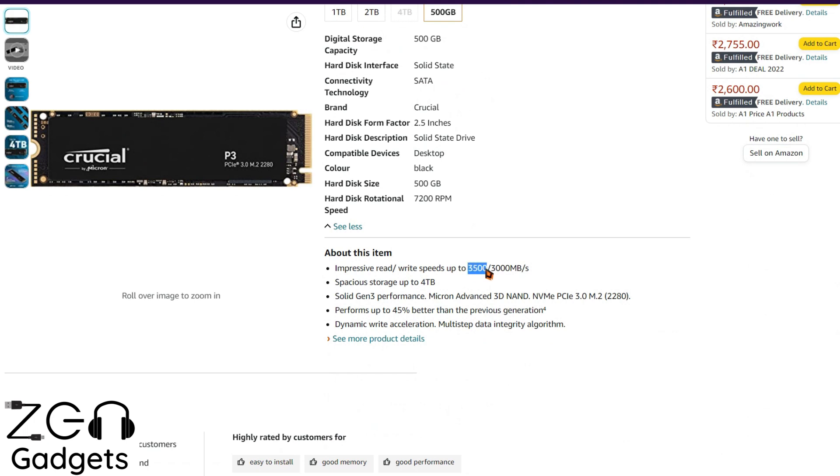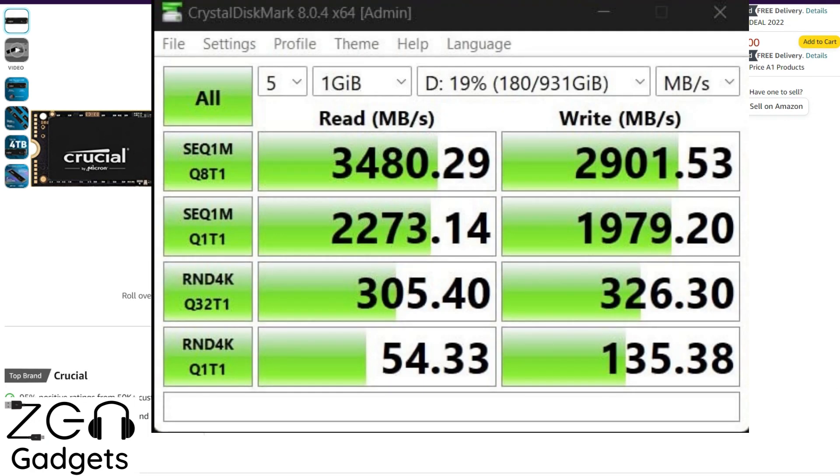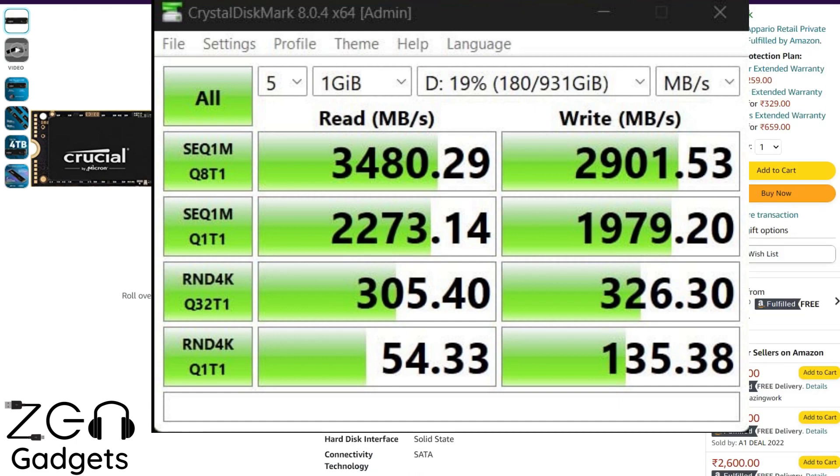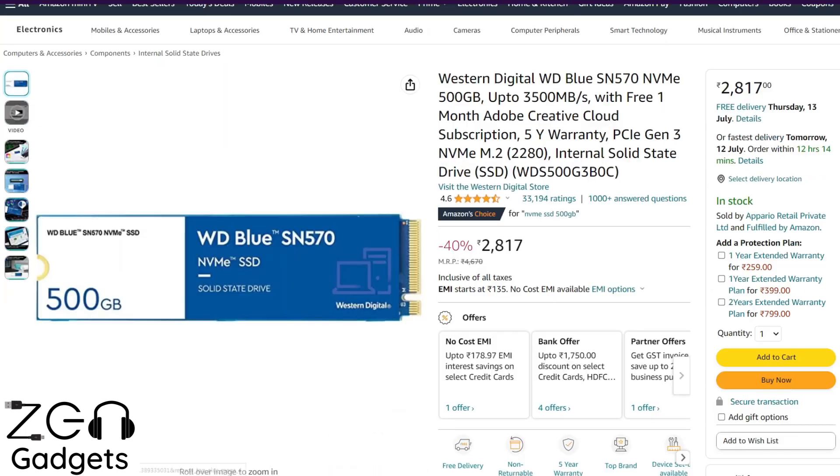Speaking about the read and write speeds, the company advertises a read speed of 3,500 Mbps and a write speed of 3,000 Mbps. Practically, you can get that much as you can see in the benchmarks on screen. If you can spend a little bit extra beyond the 2,400 rupees, let's move to the next option.